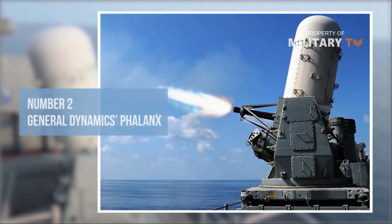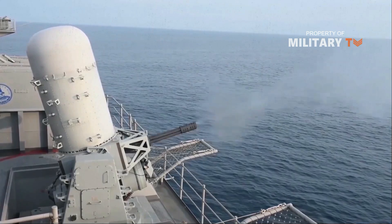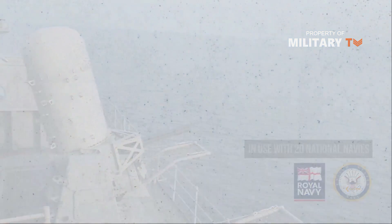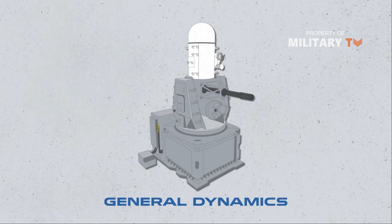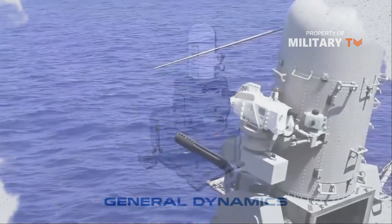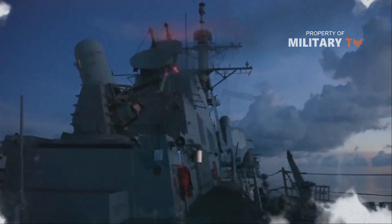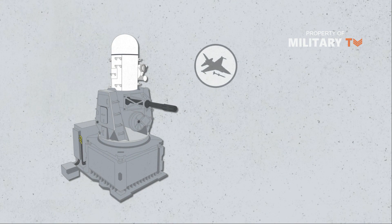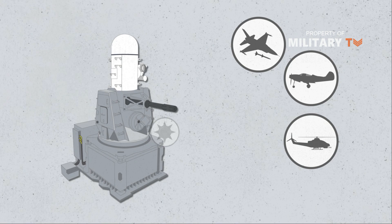Number 2 is General Dynamics' Phalanx. Currently in use with 20 national navies, including the U.S. Navy and Royal Navy, the Phalanx Close-In Weapons System developed by General Dynamics is a comprehensive automated defense system that can defend Navy ships against a variety of anti-ship threats, such as anti-ship missiles and aircraft, small high-speed surface craft, helicopters, and surface mines.